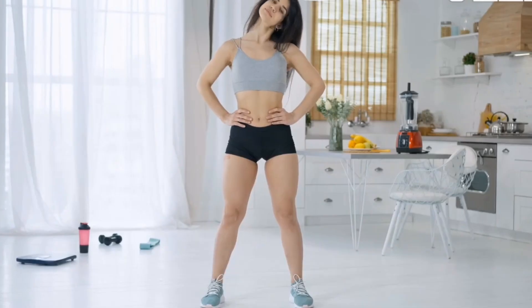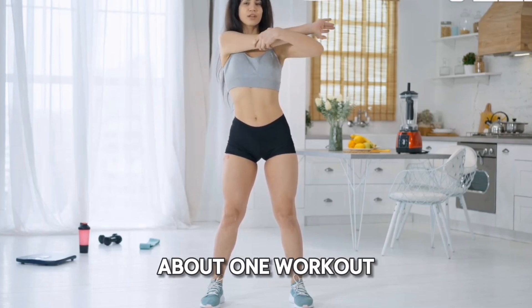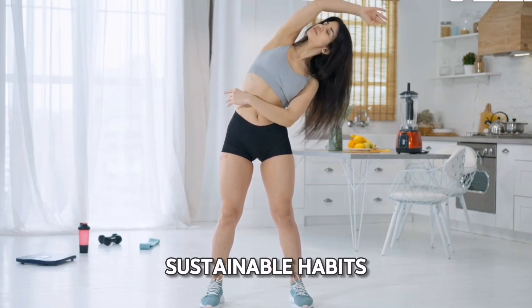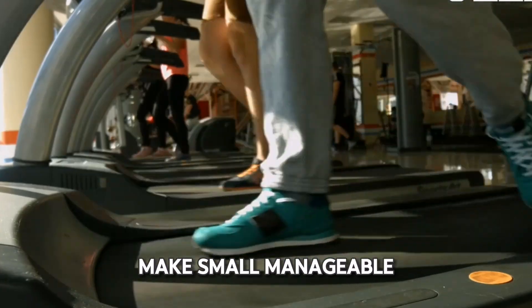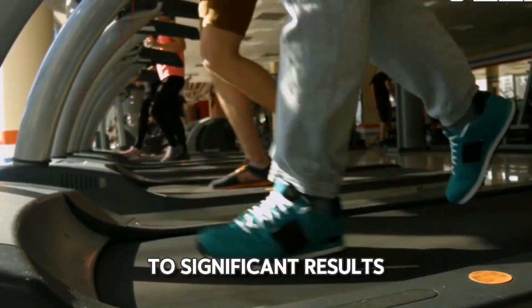Lastly, let's talk about the importance of consistency. It's not just about one workout or one healthy meal — it's about creating sustainable habits. Make small, manageable changes to your routine, and over time they'll add up to significant results.